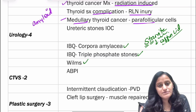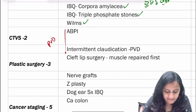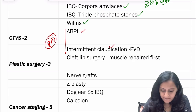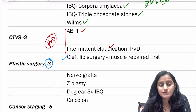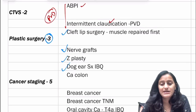There is also a question on Wilms tumor. Coming to CVTS — peripheral vascular disease is very important, with questions on intermittent claudication and ABPI values. Then in plastic surgery, there are questions on cleft lip surgery — what is the first muscle repaired, which is orbicularis oris — nerve grafts, Z-plasty, and dog ear surgery with an image-based question.